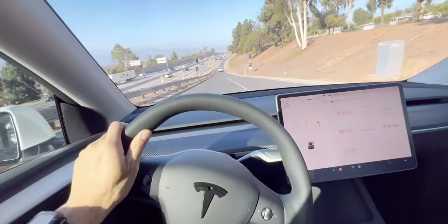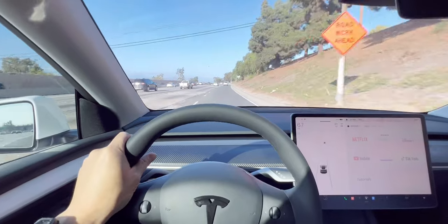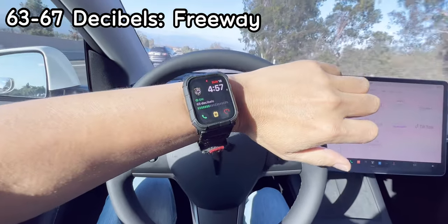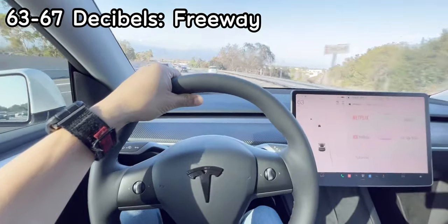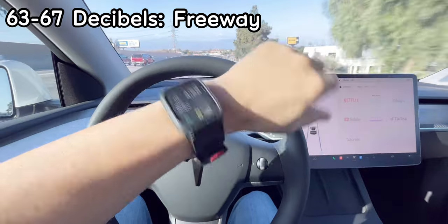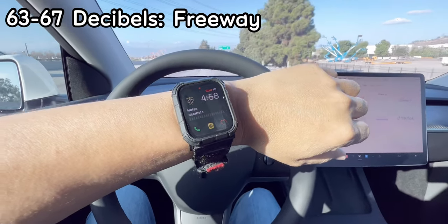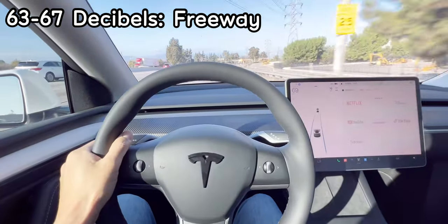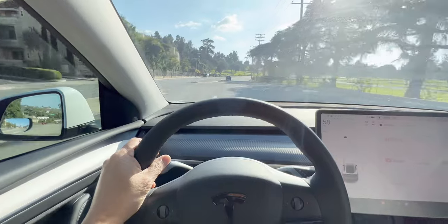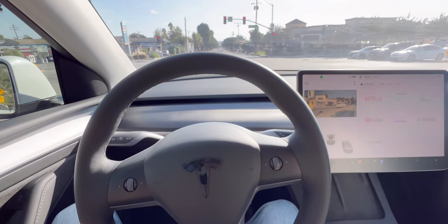Getting onto the freeway now. I'll go 70 miles per hour — I set it to 70. You can hear some wind noise coming from the panoramic roof area.